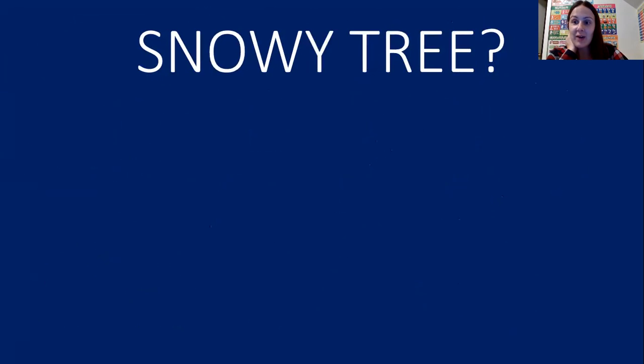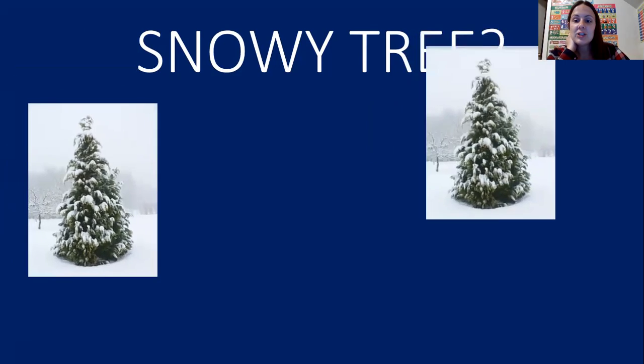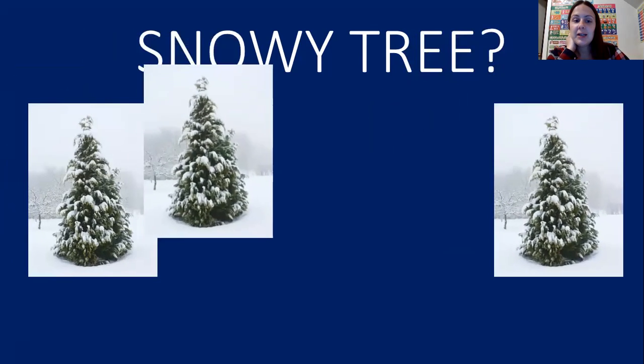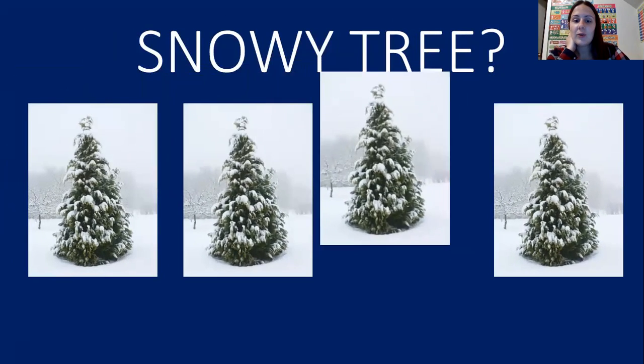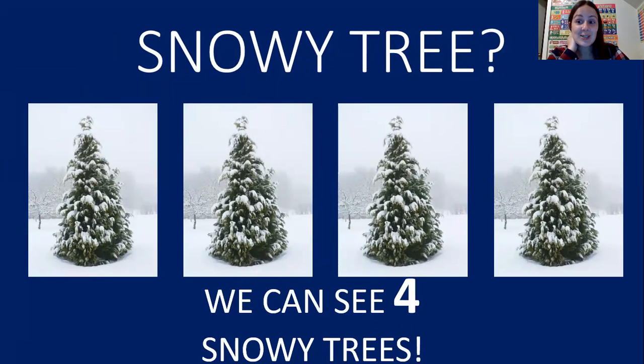The next thing we're going to count are snowy trees. When it snows, the snow lays on the trees. Help me count friends. One, two, three, four. We can see four snowy trees. You guys are doing a great job counting. Let's keep going.